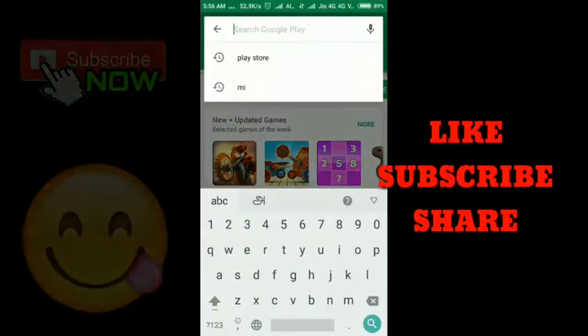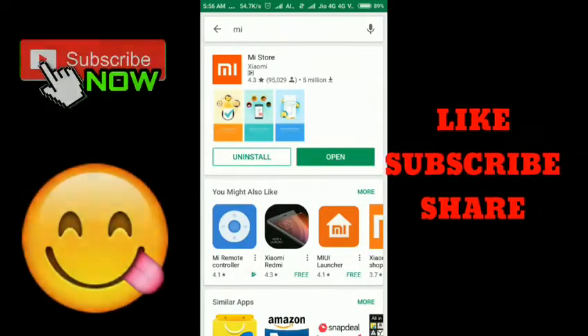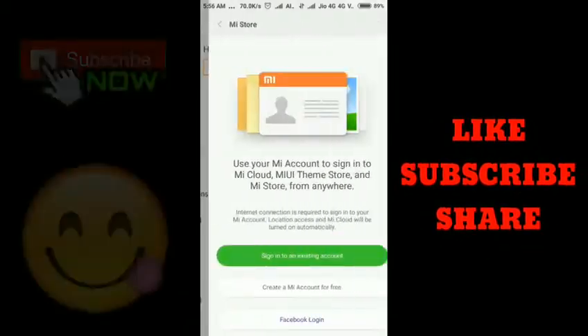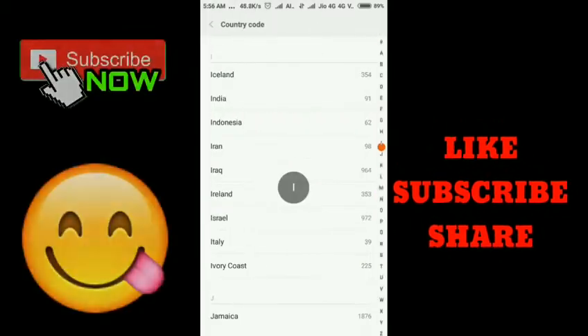First, go to the Play Store, search and install the MI app on your mobile. I already installed it, so I'm opening it now. Go to Account and sign up or login into your MI account. I don't have an MI account so I will create a new one.